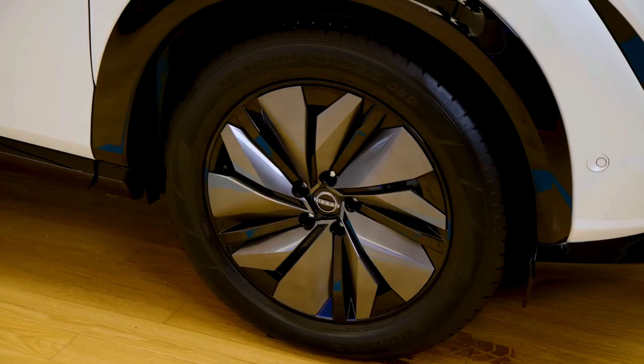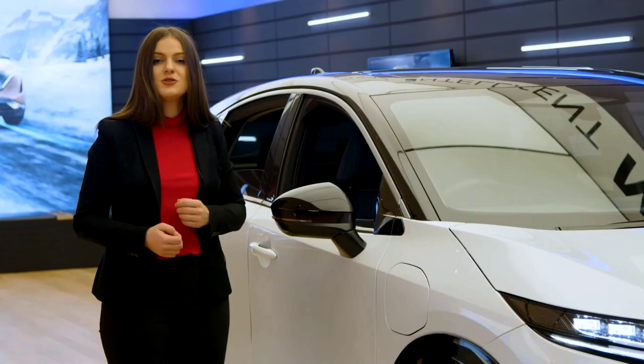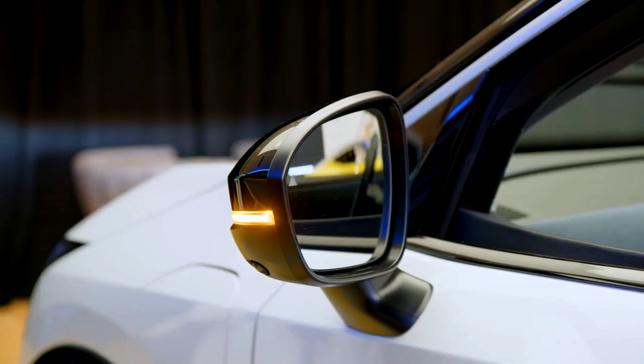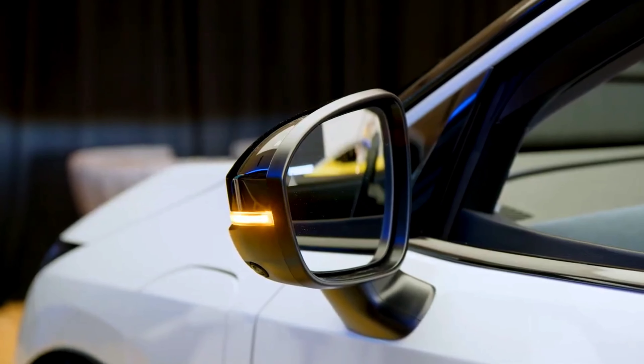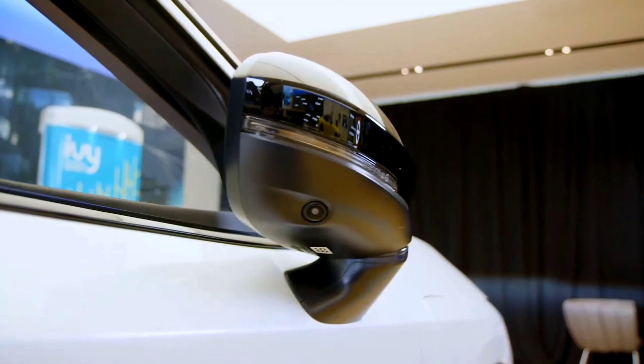The sleek profile pairs perfectly with the 19-inch alloy wheels and wheel covers. Also being offered is a unique set of wheels just for the limited launch of the Premier E-Force. The outside mirrors will have memory function, integrated LED turn signals, dual power folding, and are also heated.